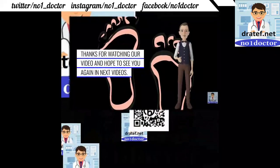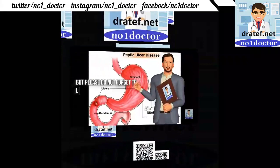Today's video is about peptic ulcer disease, which is part of our short medical notes series. Please do not forget to like and share our videos and subscribe to the channel.